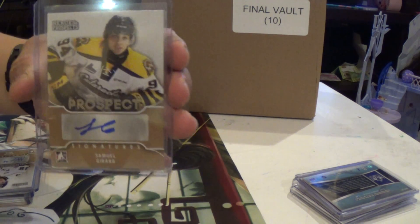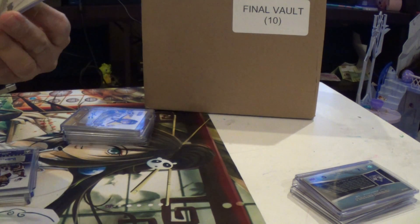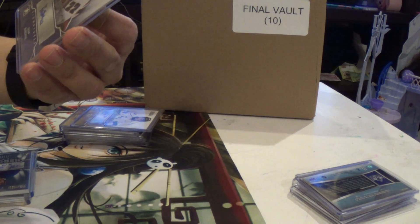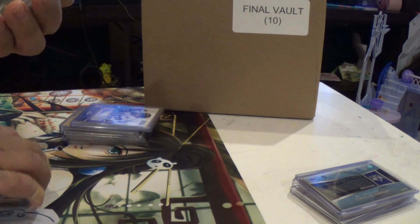Then we've got a Samuel Girard autograph — I don't think these are numbered. Nope. Next, we've got a Victor Mete autograph. 3 of 10 — Igor Bebnenko.